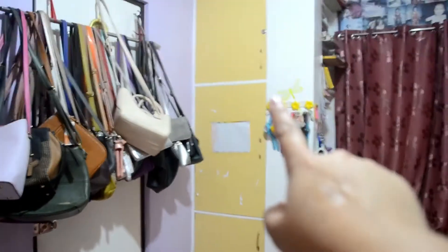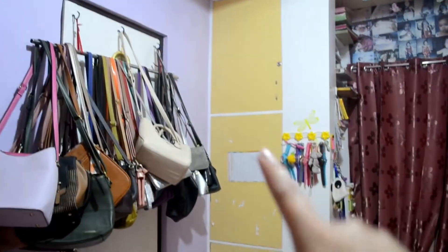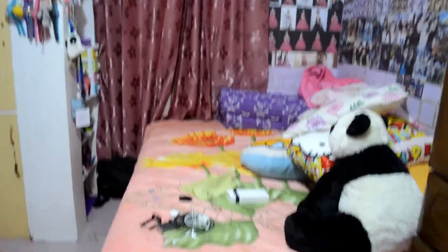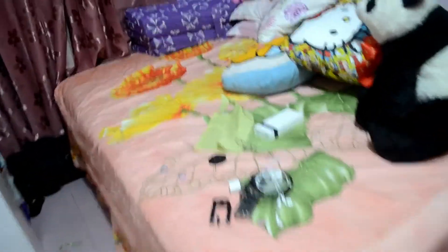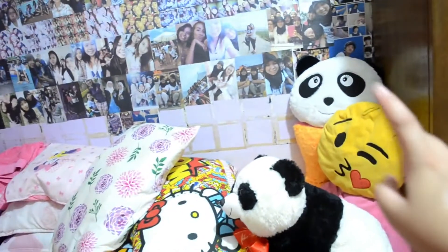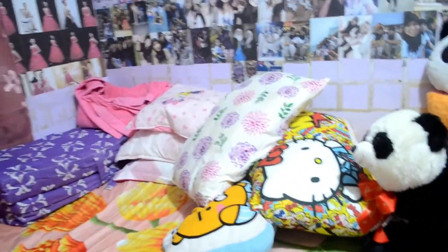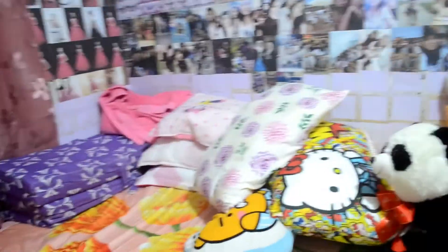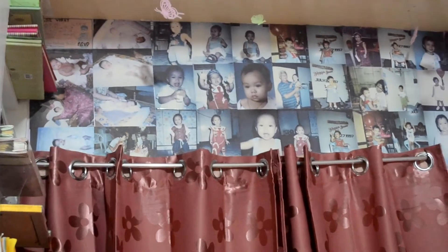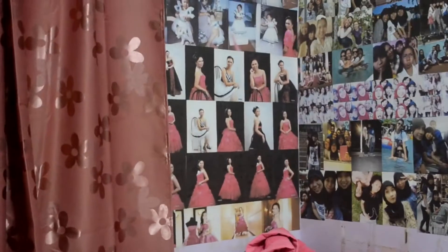Tapos dyan may tatlong cabinet pero hindi ko na ipakita sa inyo kasi dyan yung mga pillows, pillow case, ganyan, lahat nandiyan. Tapos dito naman bandang dito is yung kama ko. Tingnan nyo, isa, dalawa, tatlo — nakakatulog ng tatlong pillows lang. Tapos pictures namin magkakaibigan. Tapos pictures ko since baby pa ako hanggang sa nag-18 years old ako. Tapos noon wala na, wala na ko nalagay na picture.